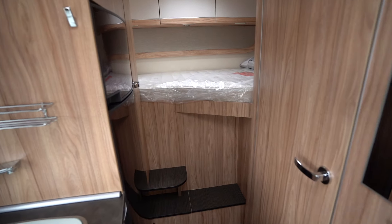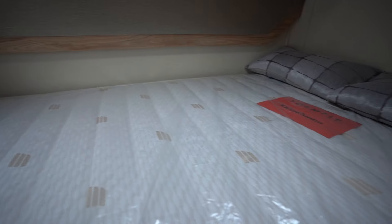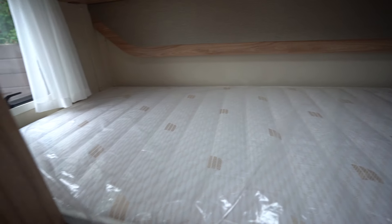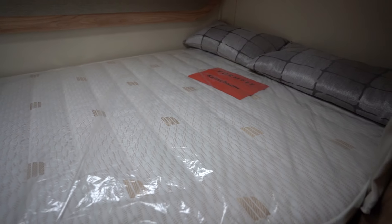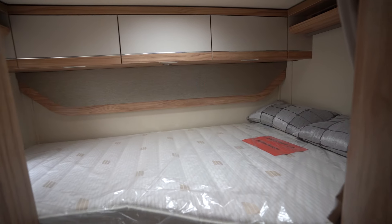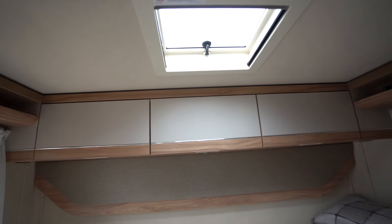Starting with the rear, we have the transverse bed over the garage. This is a luxury single but you could also fit two children on here very easily. There are storage lockers at the top along with a skylight to let in some natural daylight.